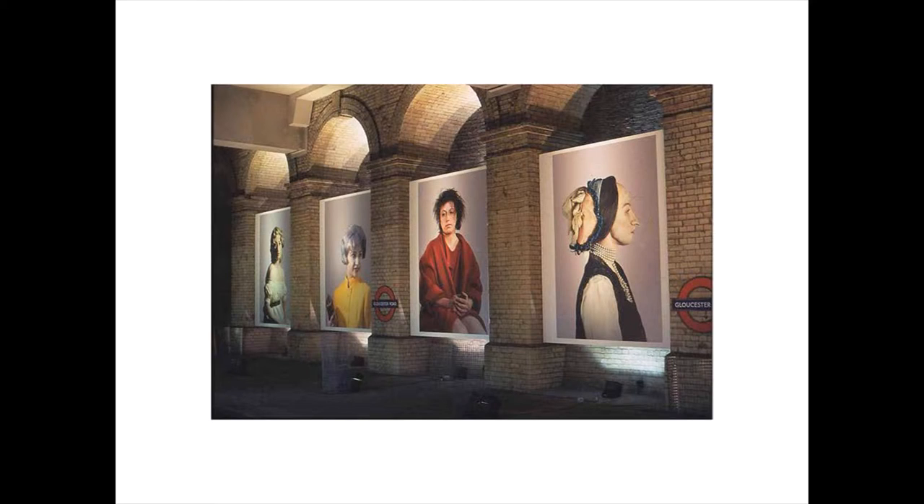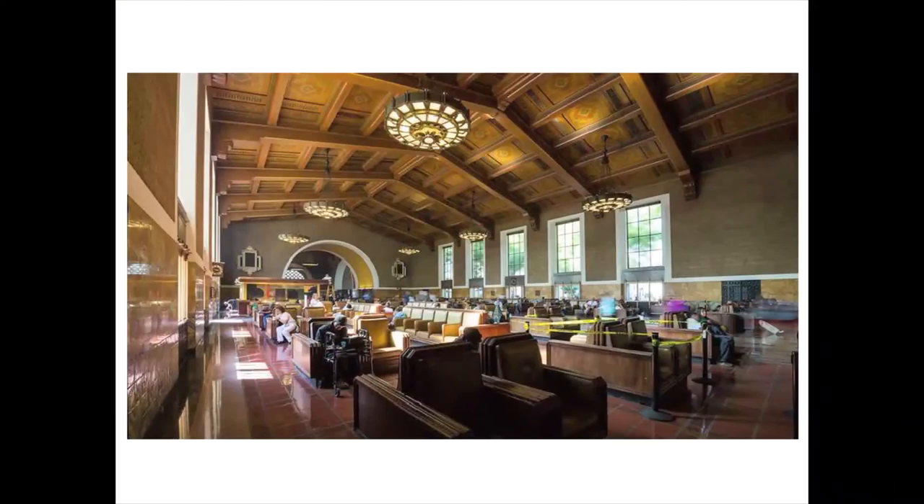She'd never done outdoor work before. We approached her and said, would this be interesting to you? I was working on an exhibition with her in the museum, and she said, yeah, I'd actually be really interested in putting some of my women there, kind of for people to pass by and to see.